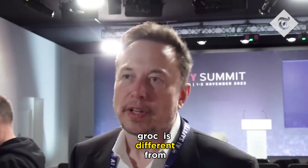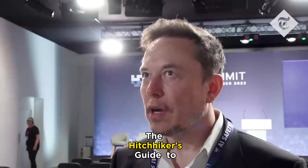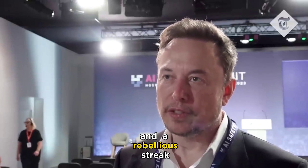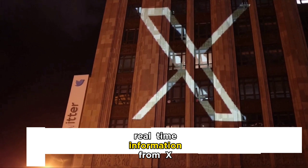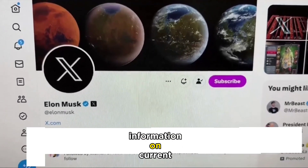Grok is different from other AI chatbots in several ways. First, it is modeled after the Hitchhiker's Guide to the Galaxy, which means that it has a bit of wit and a rebellious streak. Second, it has access to real-time information from X, which means that it can provide you with up-to-date information on current events.